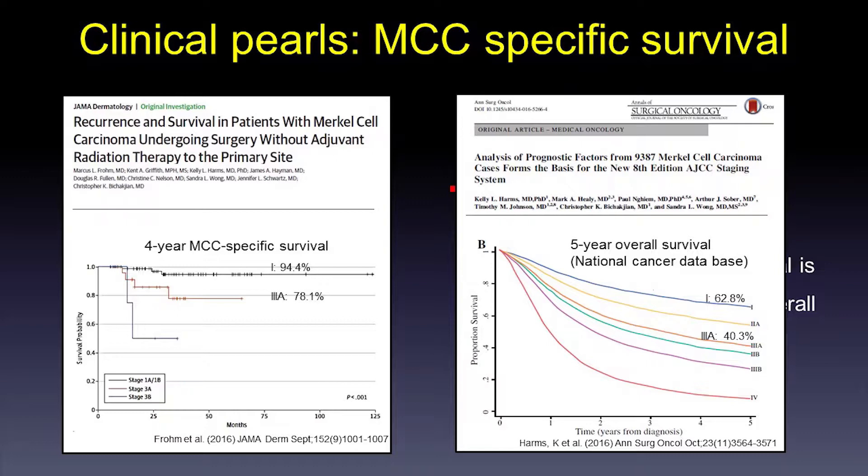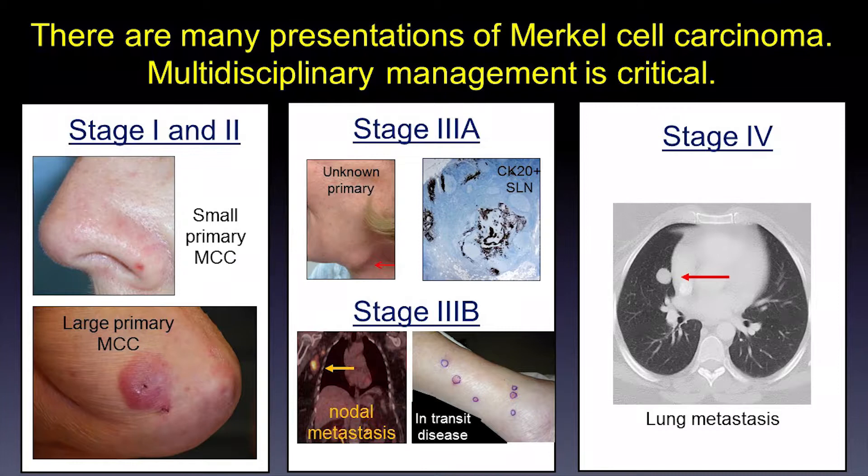There are many different presentations of Merkel cell carcinoma, and multidisciplinary management is very important in the management of this disease. Thank you very much.